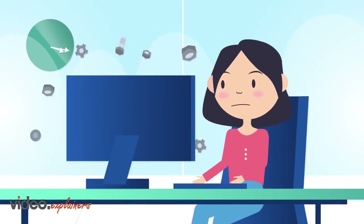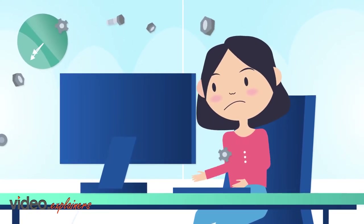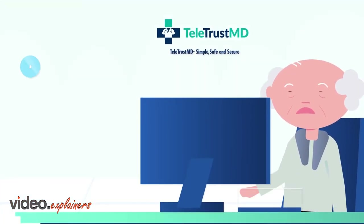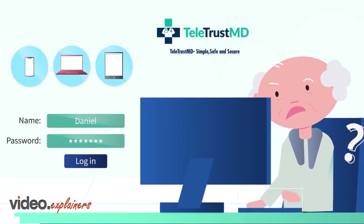Most telemedicine systems are cumbersome for patients to access and don't offer time-saving features that enable doctors to generate optimal revenue. Welcome to TeletrustMD. Patients don't need to create or remember passwords for simple access to TeletrustMD from any computer, tablet or smartphone.